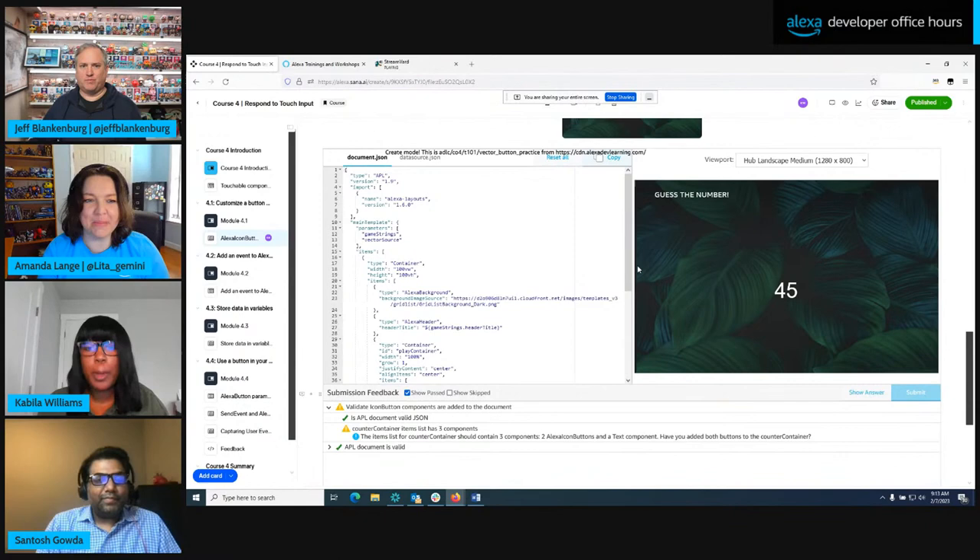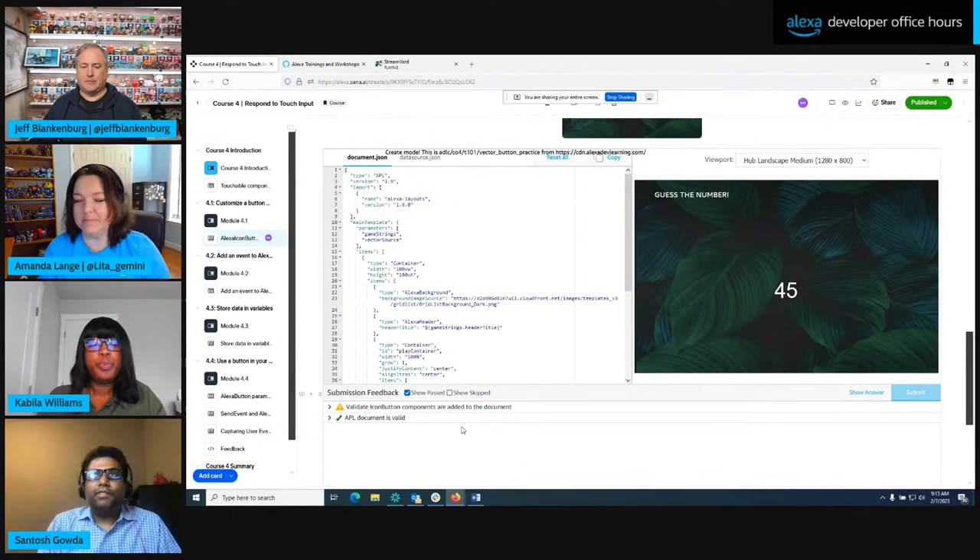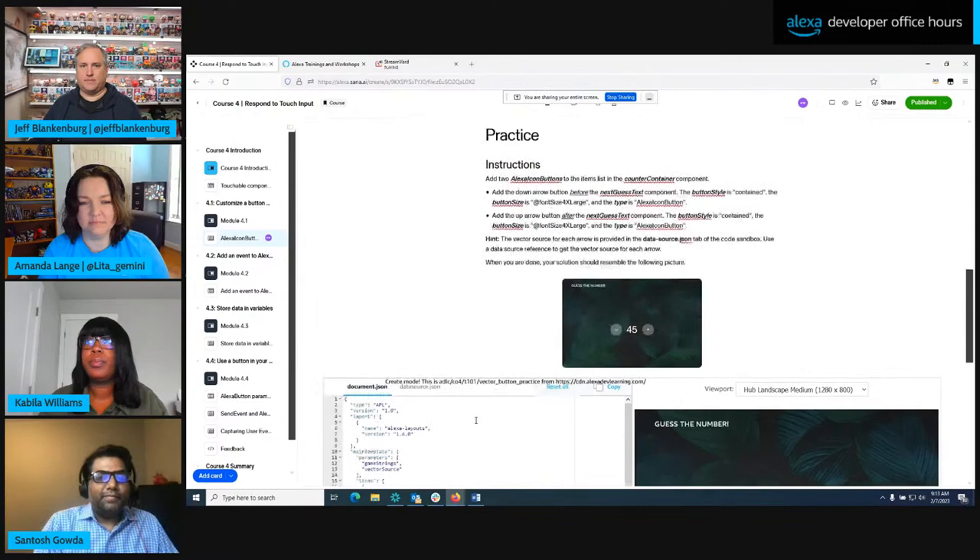You don't have to set up a skill or have anything running to start trying this feature out. You can jump right in and start practicing writing APL documents here. To Jeff's point, you don't have to have any skill running at this point to start, you know, trying this feature out — you can jump right in.